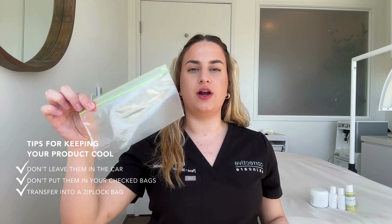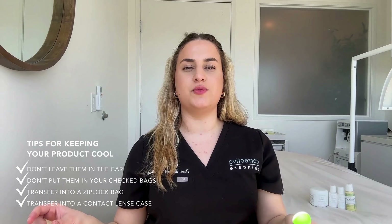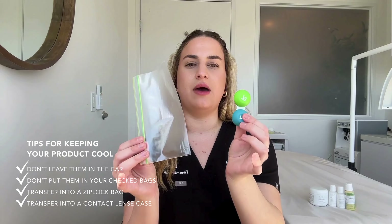A great tip for traveling with your topical medications is to either transfer some of the product into a Ziploc bag or in a contact lens case. That way you're not spoiling all of your product and you can just take the amount that you need.